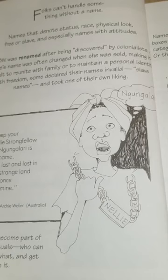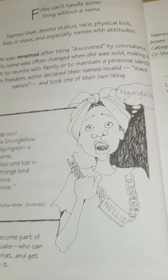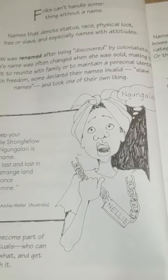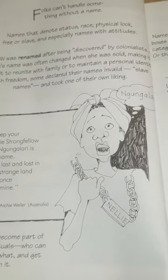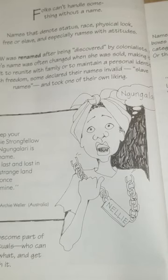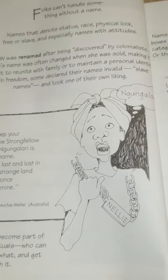Some declared their slave names invalid and took one of their own liking. Ngungalari. 'Keep your Nelly strong, fellow, for Ngungalari is my name. I'm last and lost in this strange land that once was mine.' By Archie Weller, from Australia.